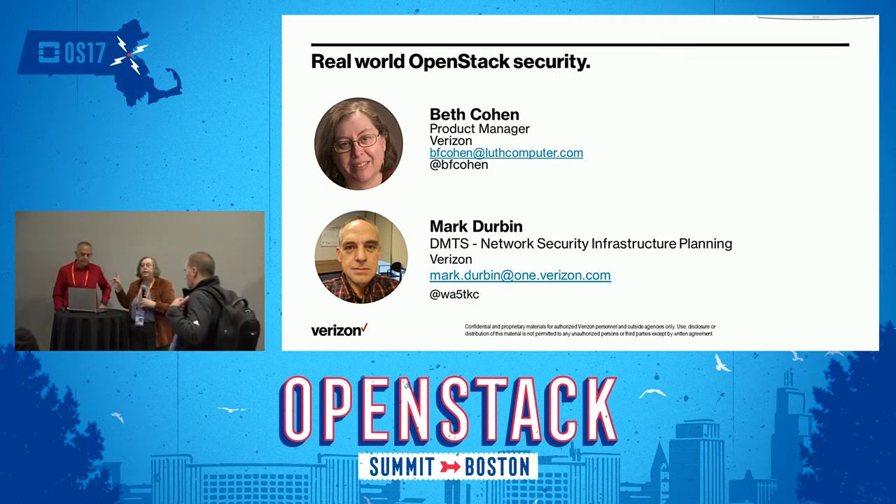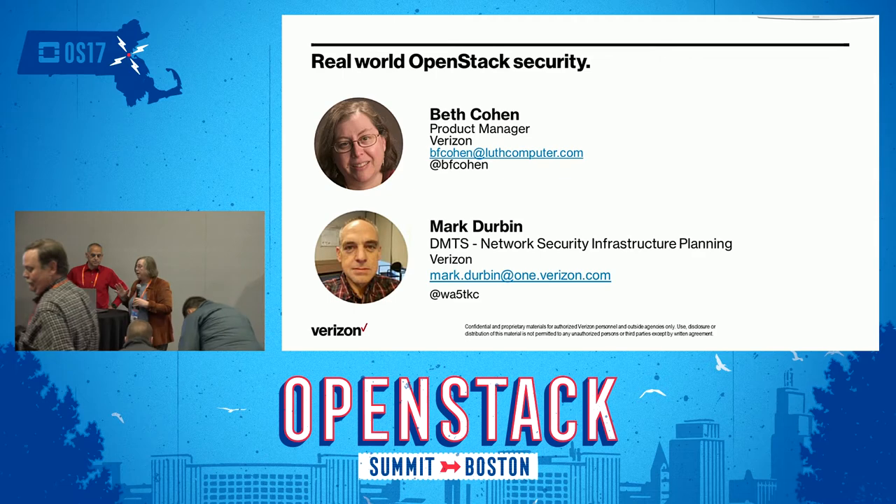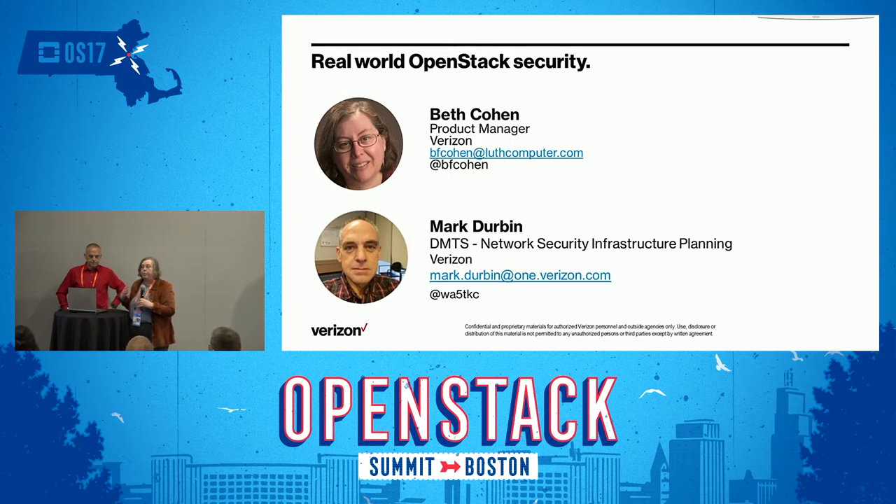I'm Beth Cohen and this is Mark Durbin and we're both from Verizon. We're going to talk about securing OpenStack and some of the issues we've worked on. When you give a product to customers, security is the most important thing they think about, and we need to do security for hundreds or thousands of customers, so you can't just do root and everybody else. You have to think about different ways to deliver security.